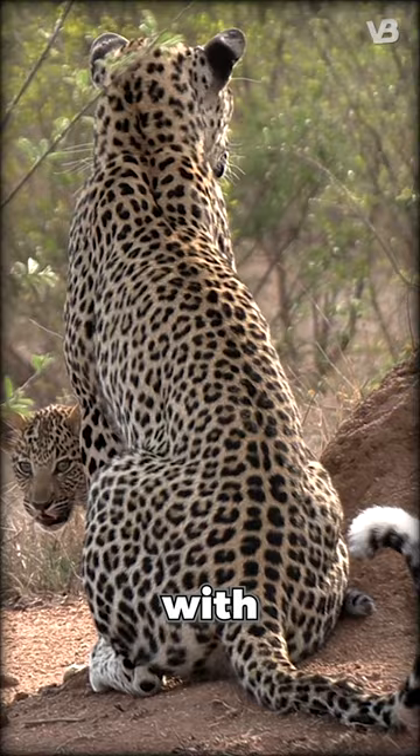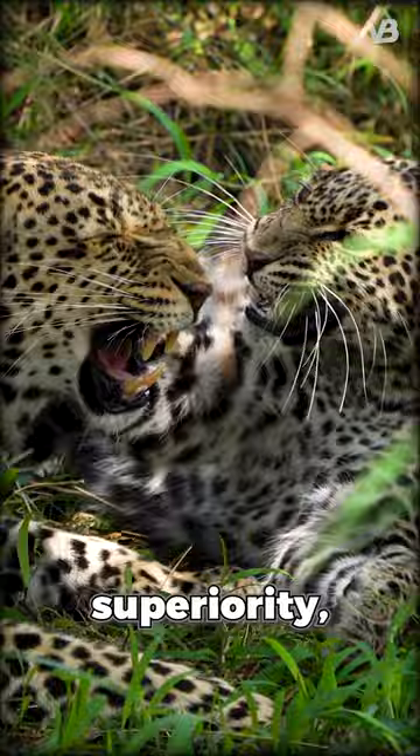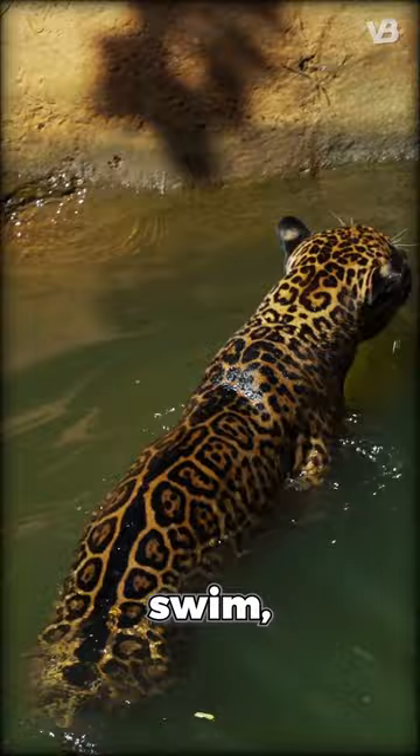This distinction is not a matter of superiority, but of adaptation. Jaguar's powerful build enables them to tackle larger prey and swim, while Leopard's lighter frame allows them to be excellent climbers, helping them survive in different environmental contexts.